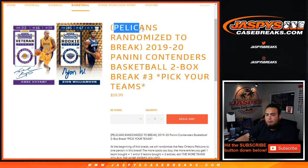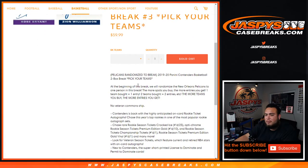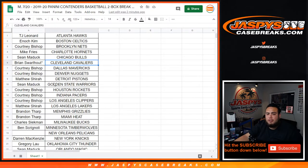You guys get a chance to get randomized to the Pelicans. So the way this works: at the beginning of the break we'll randomize the New Orleans Pelicans to one customer in the break. If you buy one spot, you get one entry. You buy two spots, you get two entries. The more spots you buy, the more entries you get.